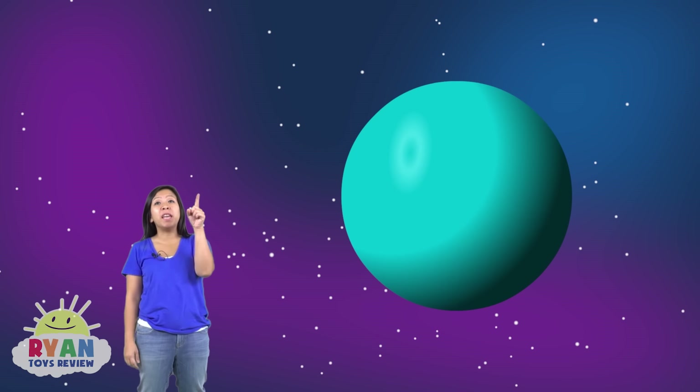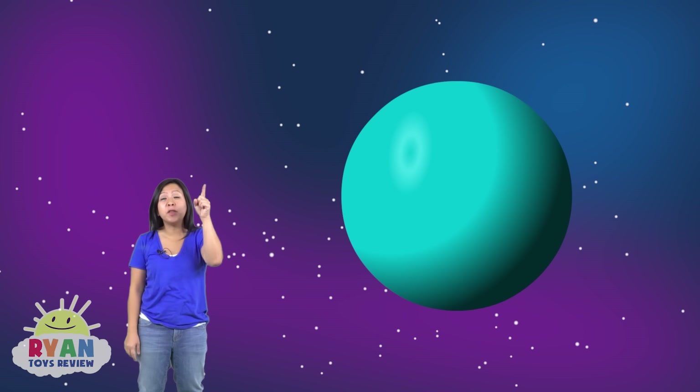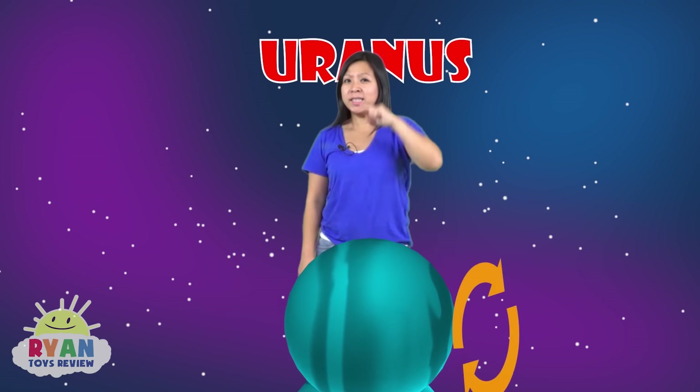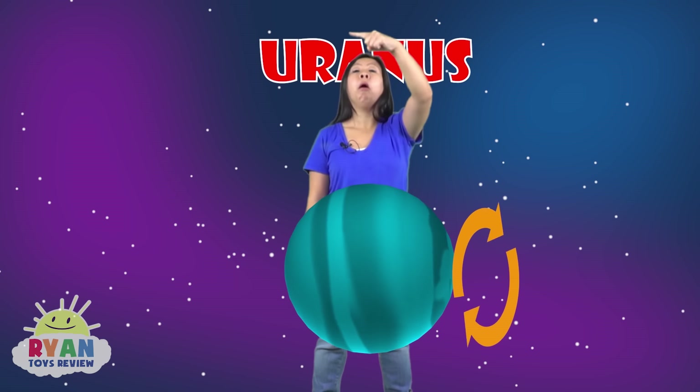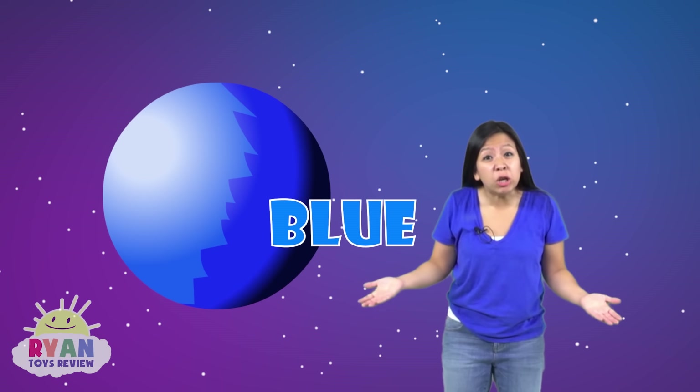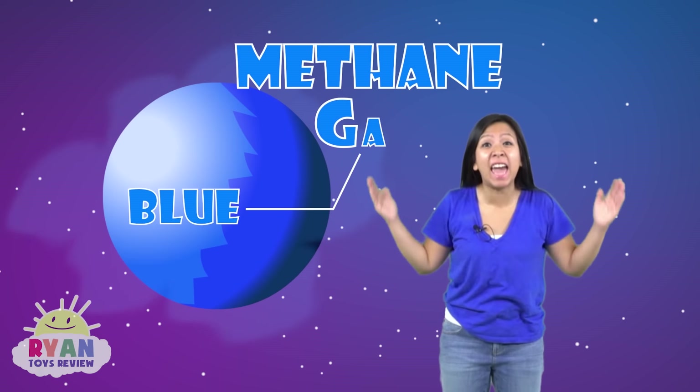This next planet is super interesting. The seventh planet is Uranus. It spins — get this — on its side. So instead of spinning around like this, it spins around like this. And this last planet here, number eight, is Neptune. And guess what? It's really windy, cold, icy, and very, very blue because it has methane gas.